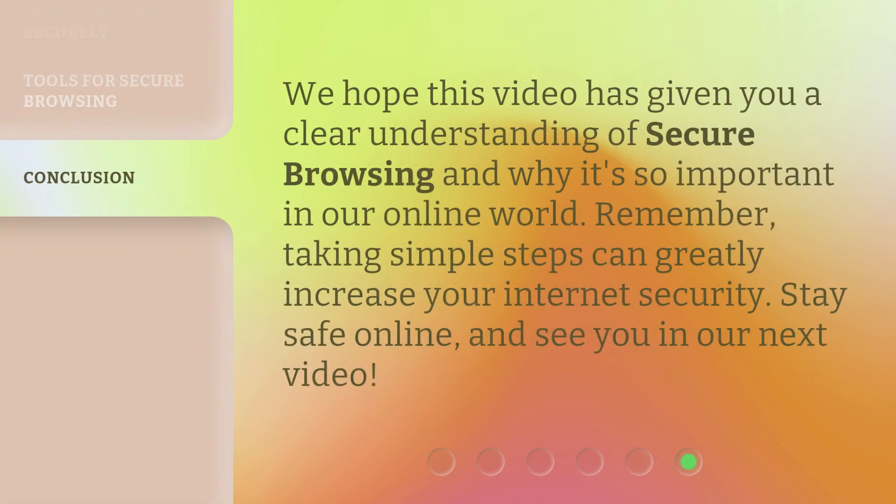We hope this video has given you a clear understanding of secure browsing and why it's so important in our online world. Remember, taking simple steps can greatly increase your internet security. Stay safe online, and see you in our next video.